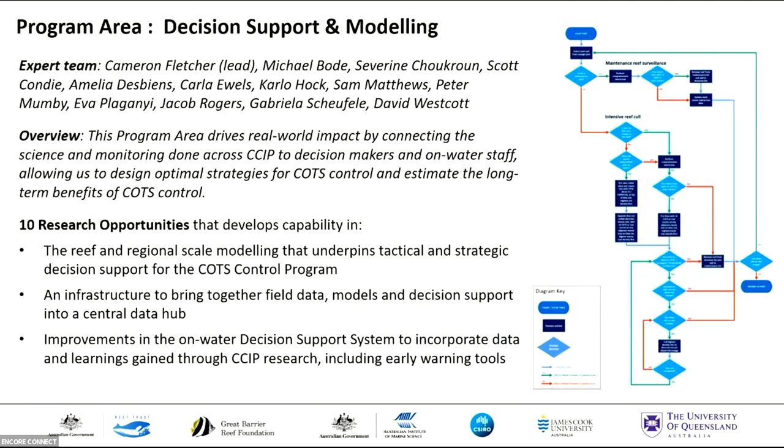The decision support and modeling team, led by Cameron Fletcher, is focused on delivering innovations that connect the science and monitoring delivered as part of CSIP with the decision makers and on-water crew. That team generated 10 research opportunities that develop capacity in both reef and regional scale modeling that underpins tactical and strategic decision making in the control program, infrastructure that brings together field data, models, and decision support into a central hub, and improvements in the on-water decision support system to incorporate innovations and learnings gained through CSIP research, including early warning tools.